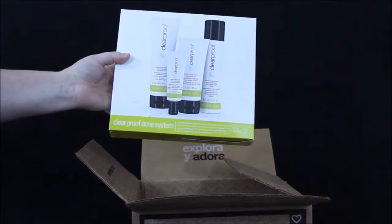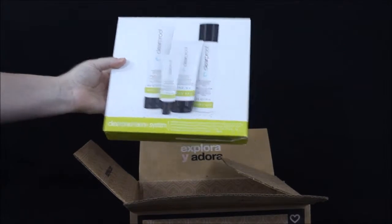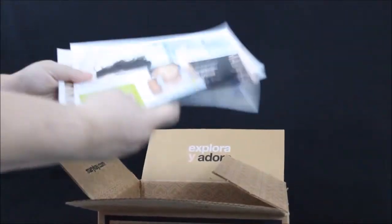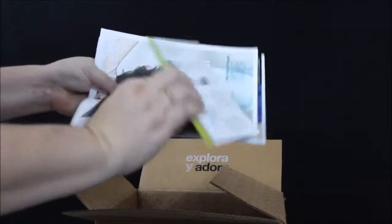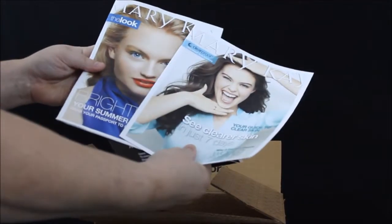This did have a plastic sleeve over it but I took it off to cut down on glare. It also came with a few little things here — looks like it has a little pamphlet of what's in the box and a way to win a $500 Visa gift card, plus a couple little booklets.